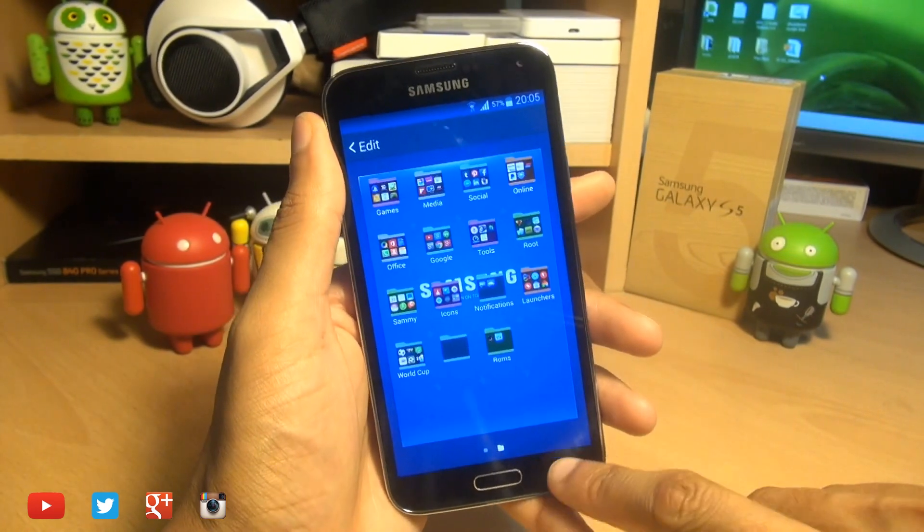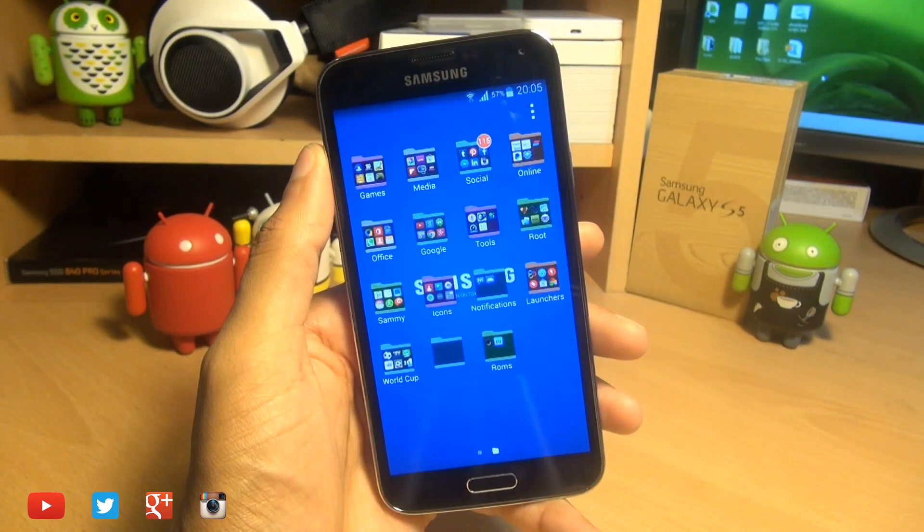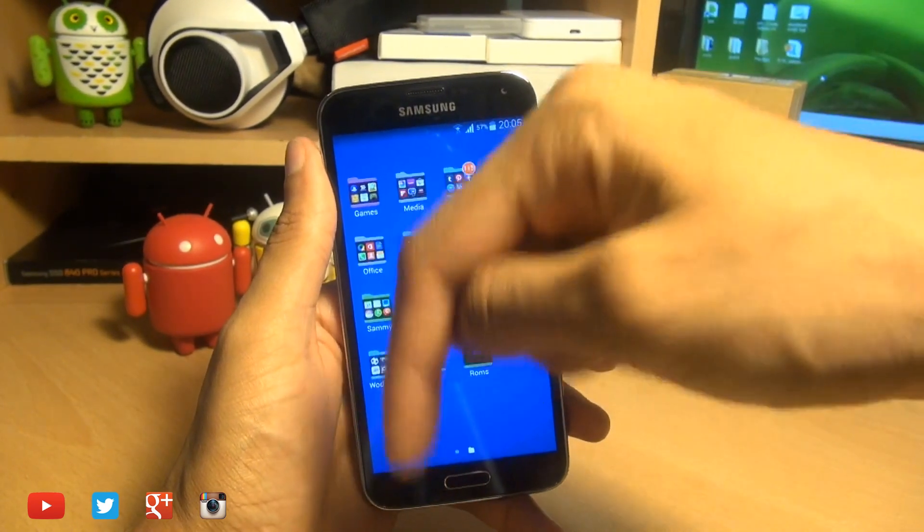So there we go guys, that was a quick look at a slight visual change to the way folders are displayed on your Galaxy S5. Any comments or questions you have, hit them up in the comment section down below.